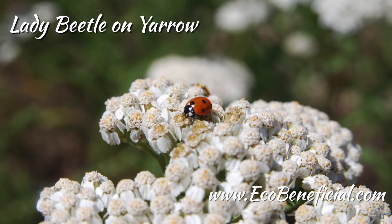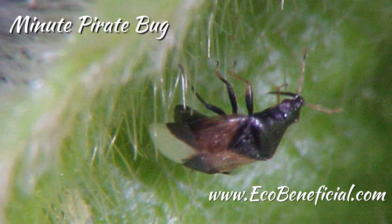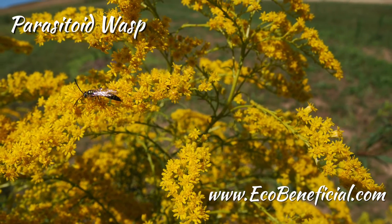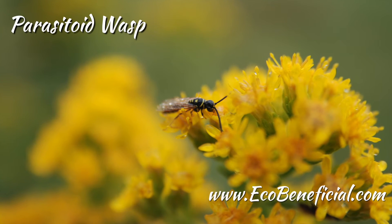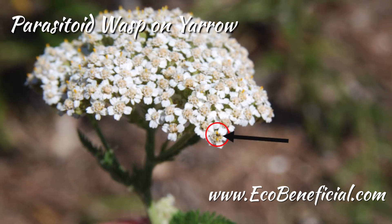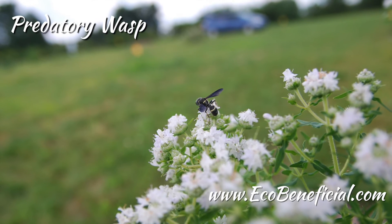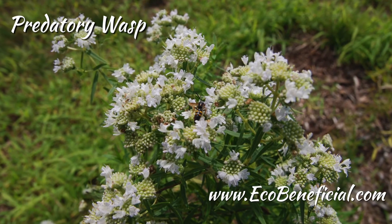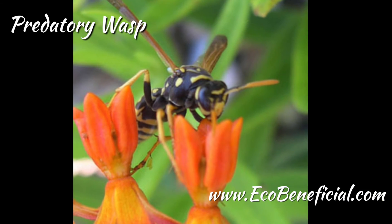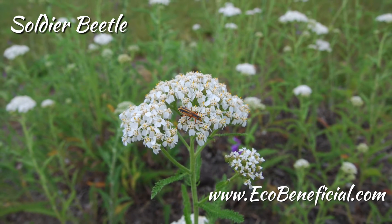Wasps can also be quite good predators. Many common wasps we see in gardens — yellow jackets and other paper wasps — actively seize their prey and chew it much like a beetle would. They might eat it on site or bring it back to the colony to feed to their sisters or the larvae in the colony. They actually chew up the protein of the target insect and feed it to their young, probably getting a few tasty bites themselves while doing so.